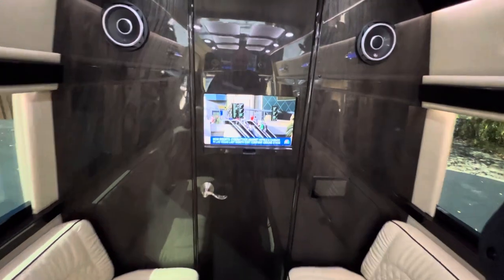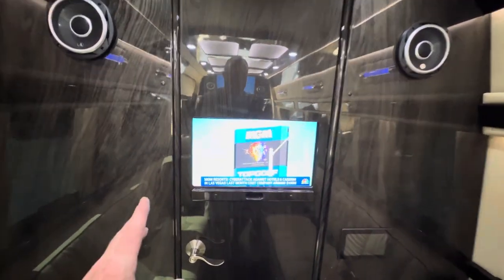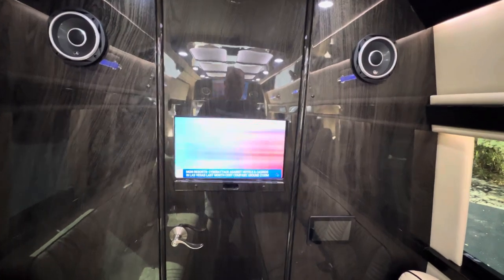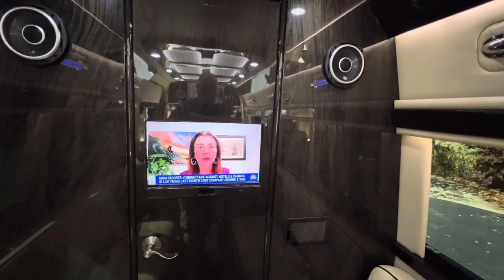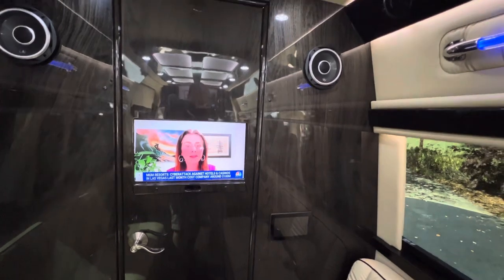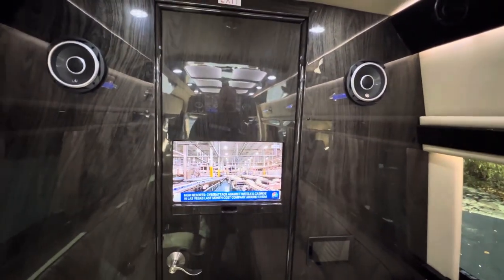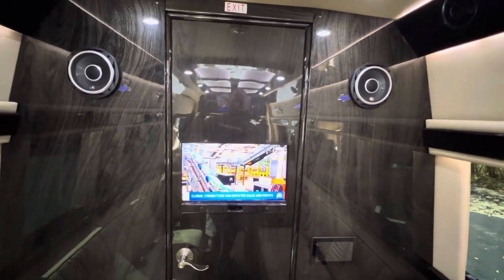This bench seat makes into a bed and you can sleep one adult comfortably, maybe possibly two small adults. This coach is equipped with the full entertainment package: it has two TVs — one in the front, one in the rear — a Fusion stereo that I'll show you, and you can do amazing stuff with it. Speakers front and rear.